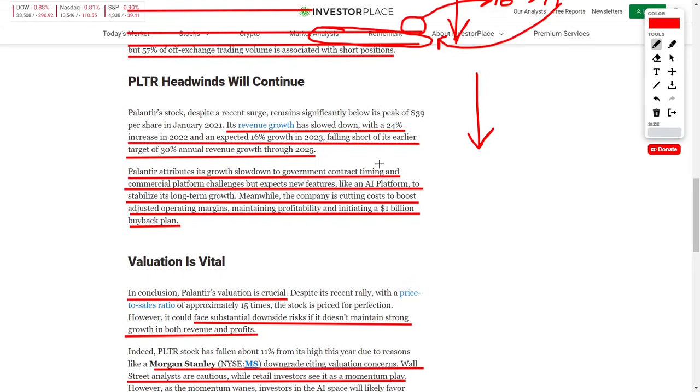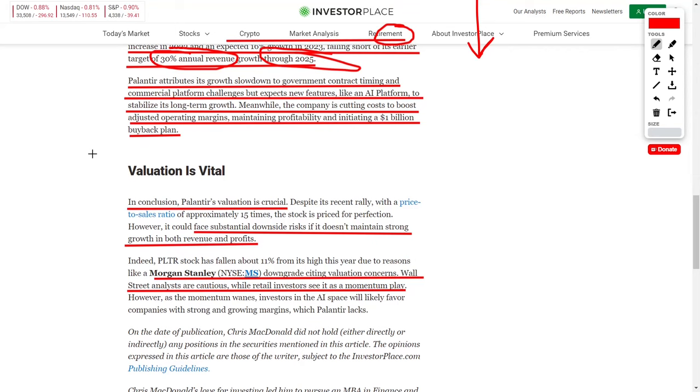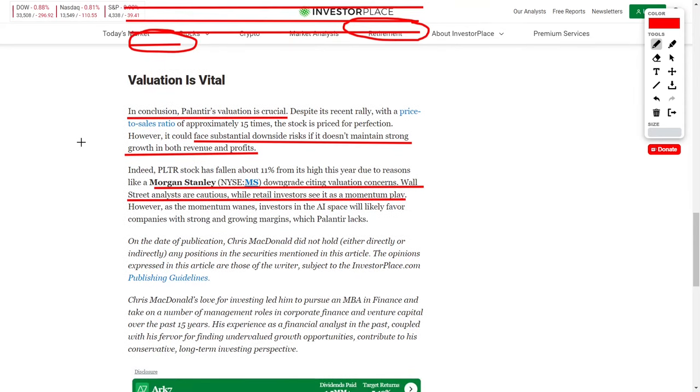The author is correct that revenues have slowed down compared to their past — they used to bring in around 24% CAGR, and originally projected a 30% annual growth rate through 2025, which is not what is happening. But Palantir's management attributes this slowdown to government contract timing and commercial platform changes, which they expect to sort out over the long term. Meanwhile, the company is cutting costs to boost adjusted operating margins and increase profitability, and they also initiated a $1 billion buyback program while holding around $3 billion in cash and cash equivalents on their balance sheet.